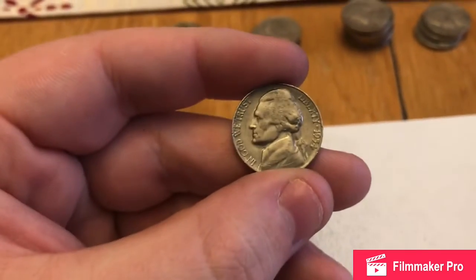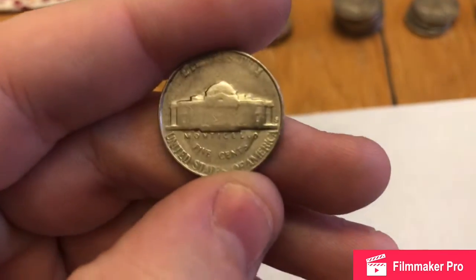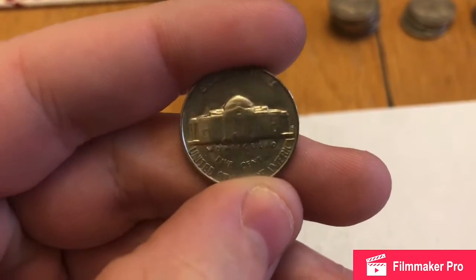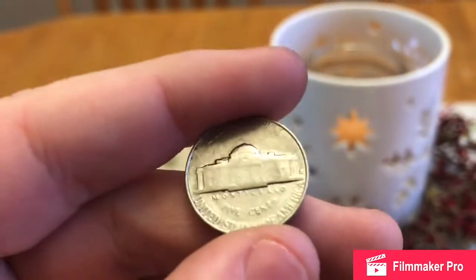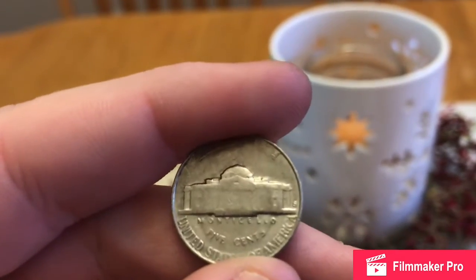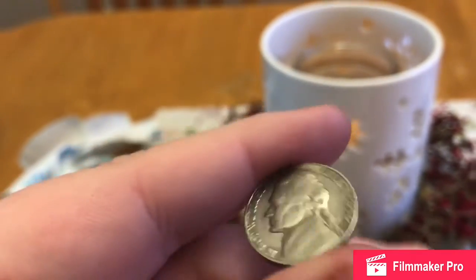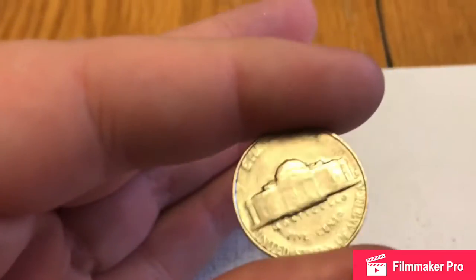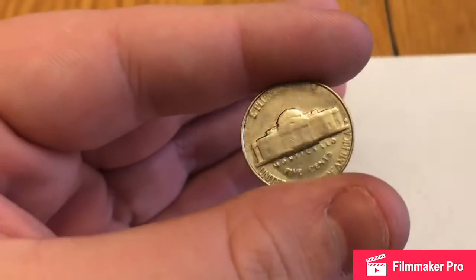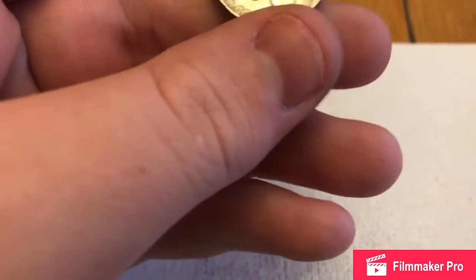So in this last roll, I found a 1954 and it just so happens to be an S mint mark. I've looked at this and I don't think it's the D-over-S, the really expensive variety. But this is 100% a 1954S, which there's only about 30 million of these minted. So it's worth, in the shape it's in right now, probably a dollar — but it can be worth more than that if it's in really, really good shape. So that's a special one.